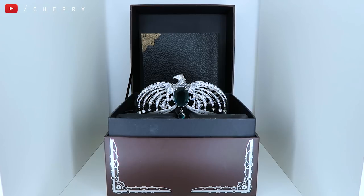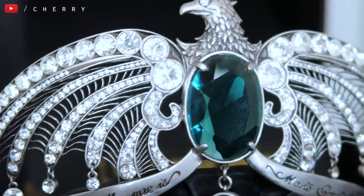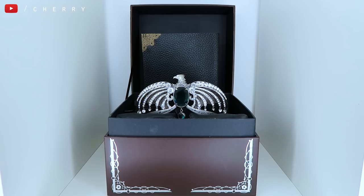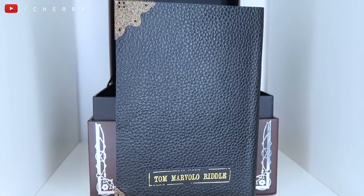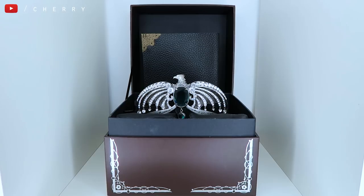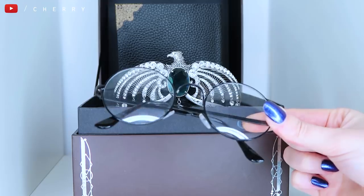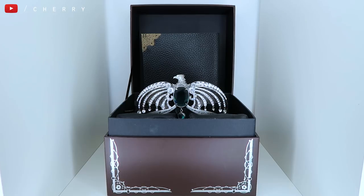Next up is one of probably my most expensive collectibles — the Ravenclaw Lost Diadem, and it lives in its box. There is a mark on the cardboard at the front I can't seem to get off, which I'm a bit gutted about, but it is what it is. I've also got Tom Riddle's diary back there, and Harry Potter's glasses tucked away behind the Ravenclaw Lost Diadem. So there are three things there that I enjoy, and this is bang in the middle of my bookcase — it has pride of place. It is so stunning and I could stare at it for ages.